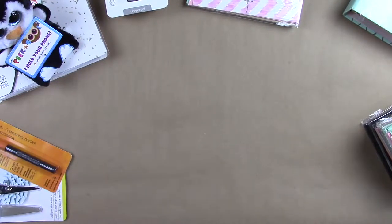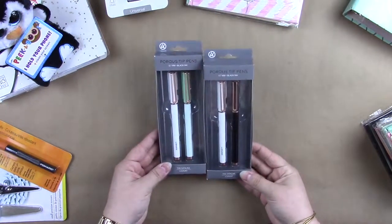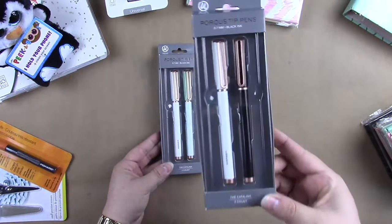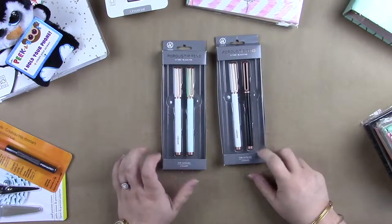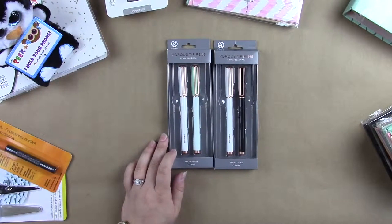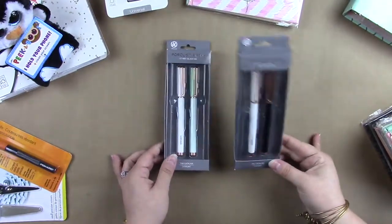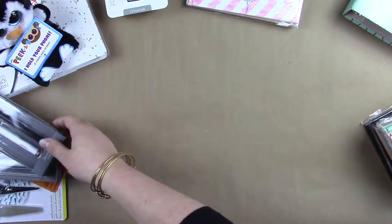Next is pens. I picked up these — I have seen these everywhere, all over social media. I love the black and gold, rose gold. I love these. I actually have another set that I've already taken out and they're like the clicky kind, and I carry it with me all the time. I love them. I love the color and I love the way they write, so I'm probably going to get more because I don't want them to not be in stock anymore.